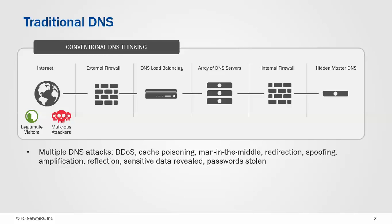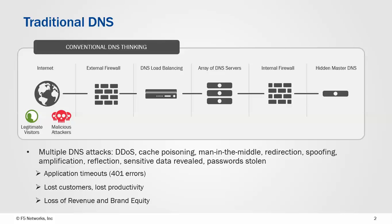If they attack the DNS server and take it offline, that means that for host names the DNS server can no longer dish out A records. The problem with that is that now the service is not reachable, so you end up with actual application timeouts, and effectively the customer's web presence is offline.